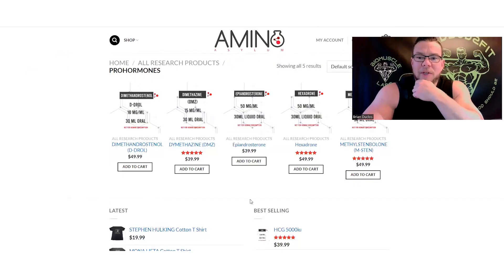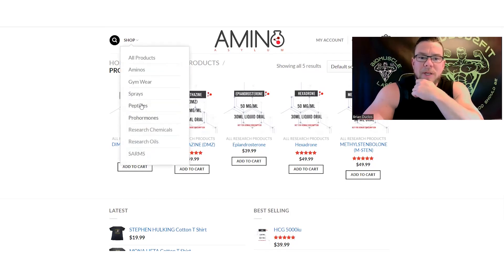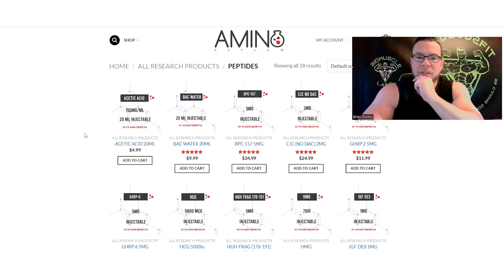They don't have a huge selection of pro hormones, but they do have some. They have D-Drol, DMZ, and Epiandro — I have that one in my store, and mine's at 400 milligrams per serving. They also have Hexadrone and M-Steen available here. Let's go down to peptides.